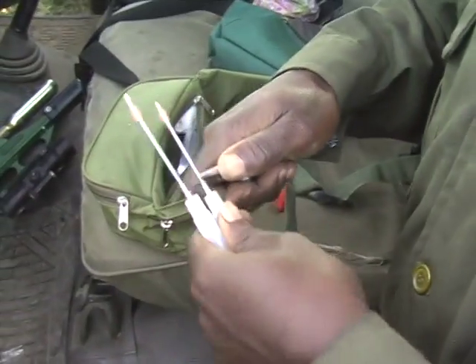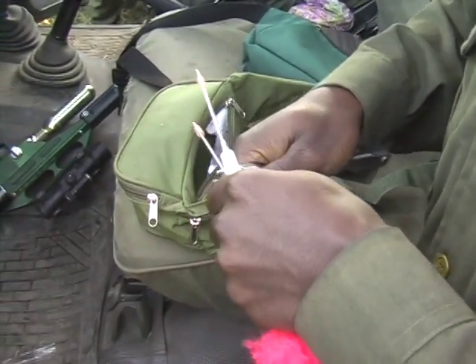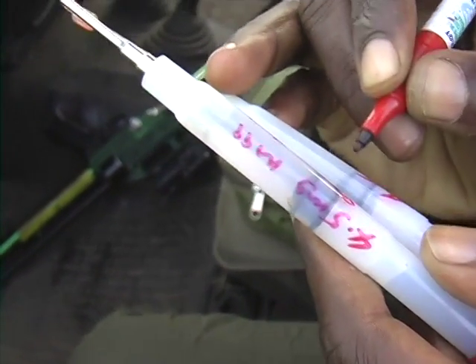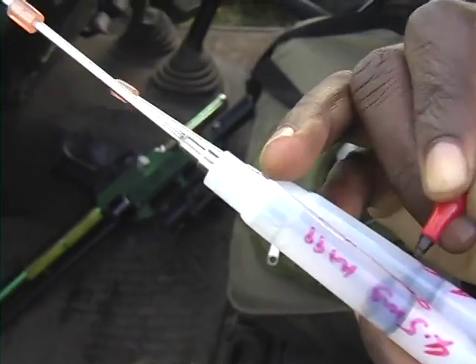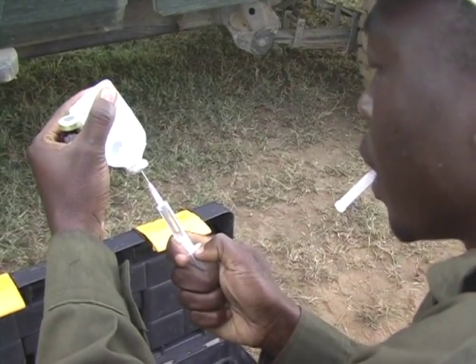I'm just trying to tighten the needles so that they don't come off when they hit the rhino. This is water for injection — you want to use it to mix.